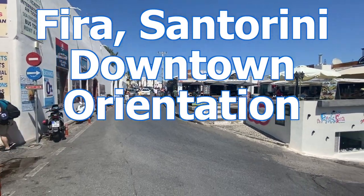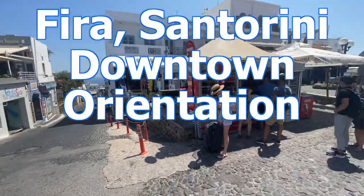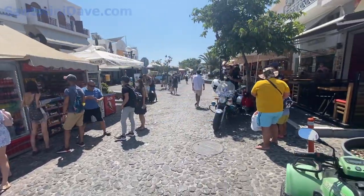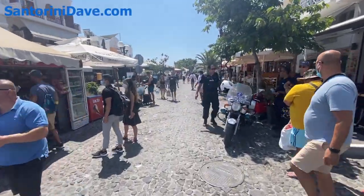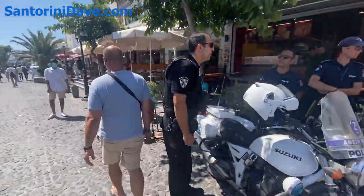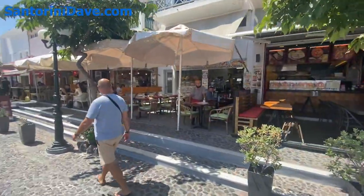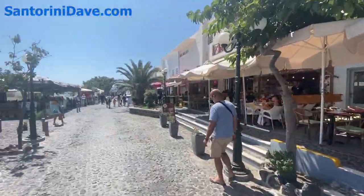This right here is one of the main intersections in Fira, and when you come this way it's the beginning of the pedestrian-only zone. This is sort of the center of the non-caldera area of Fira. You've got a lot of different food options — dozens and dozens of restaurants, food from all over the world.